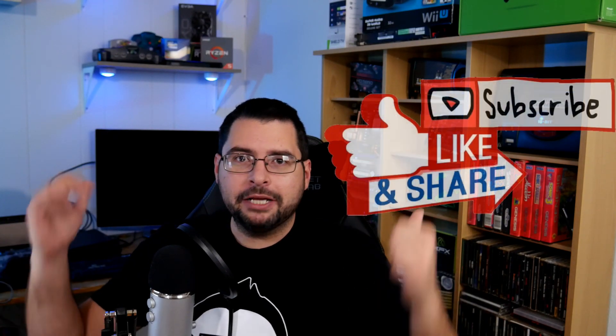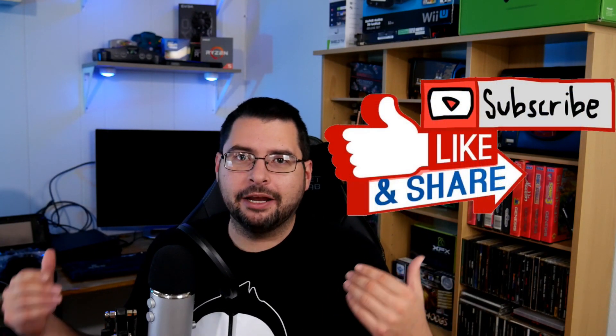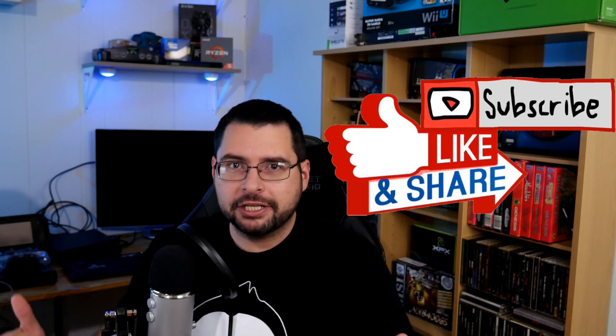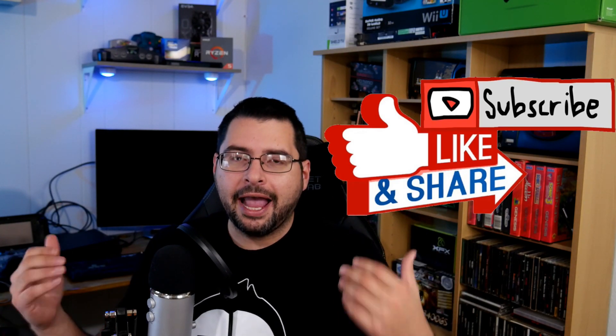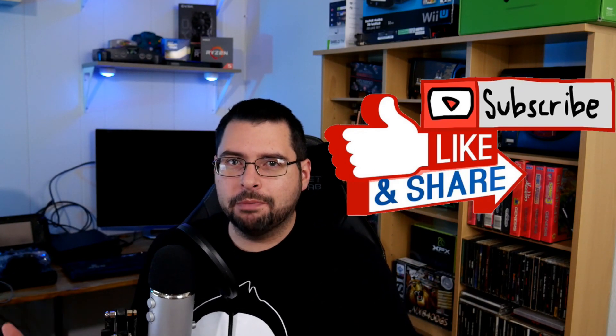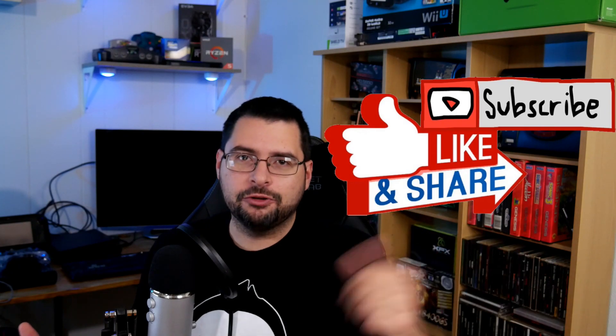Before we jump over and take a look at what deals I recommend, if you like these type of videos, make sure you smash that like button. YouTube is getting really, really difficult for smaller creators such as myself. By smashing that like button, subscribing to the channel, and commenting in the comment section below really helps out and shows that you guys do like this type of content. Alright, so we're going to jump on over to Amazon and see what deals they have going on right now.